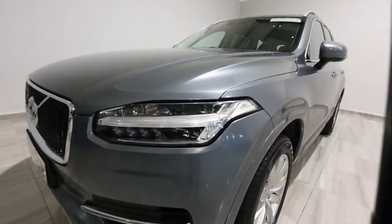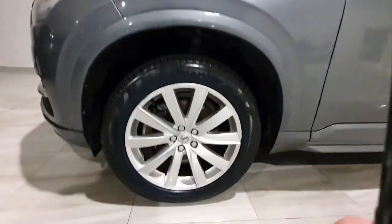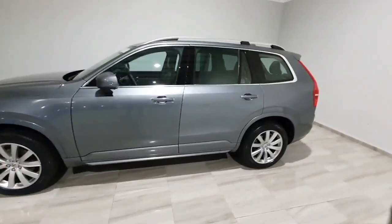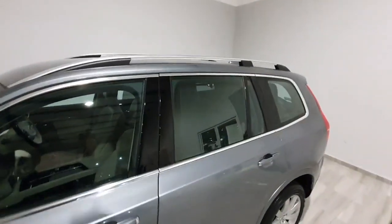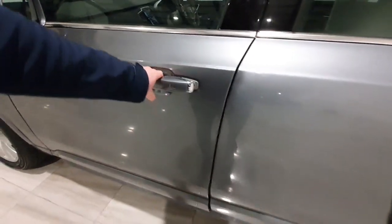At standard it does feature LED headlights with front fog lights. It does have upgraded 19-inch alloy wheels and is in excellent condition for its age. It does feature roof rails. It has been fitted from the factory with keyless entry on the door handles for getting in and out.